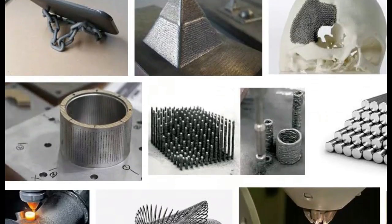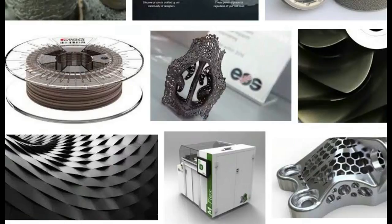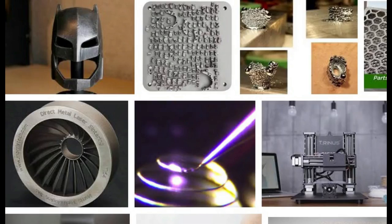Parts produced using Selective Laser Melting and other powder-based metal techniques often end up with gaps or defects caused by a variety of factors. To overcome the drawbacks of SLM,